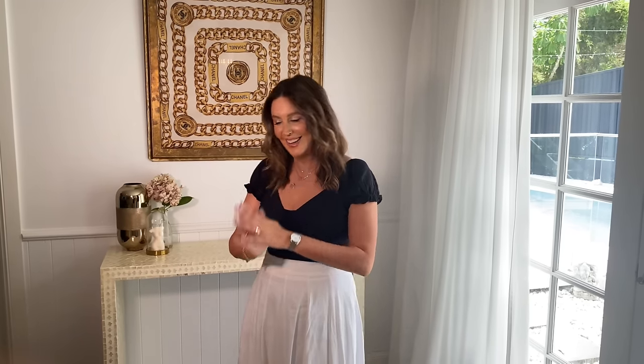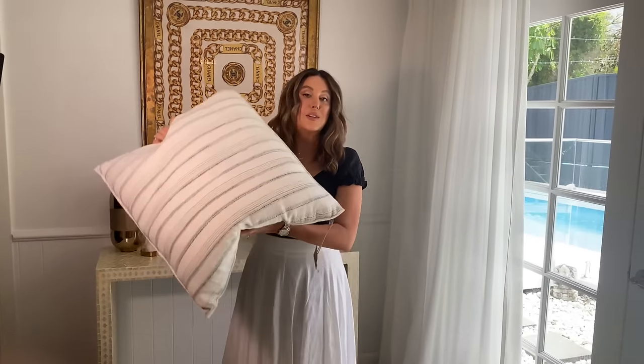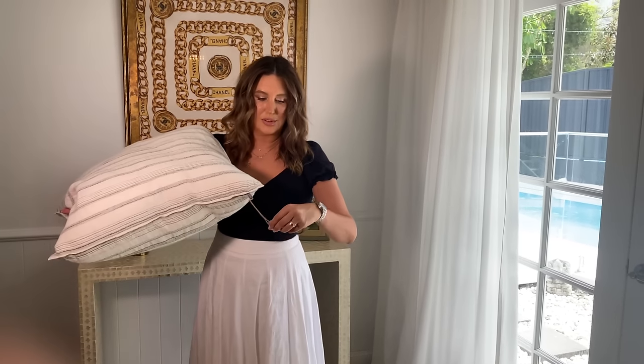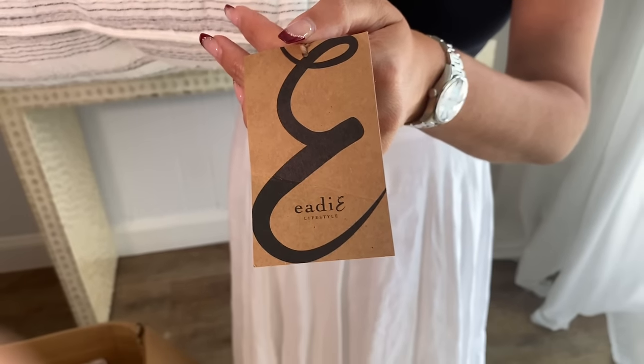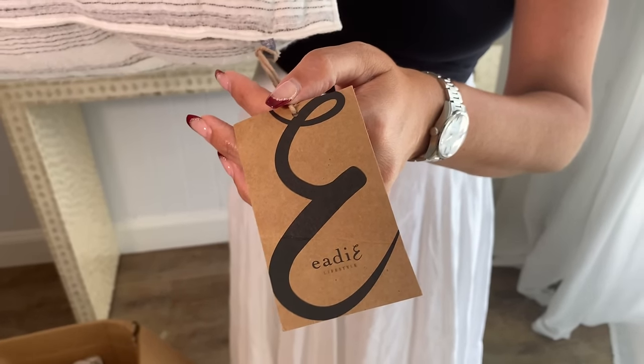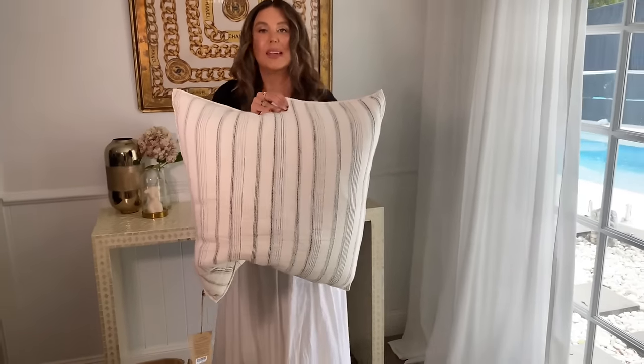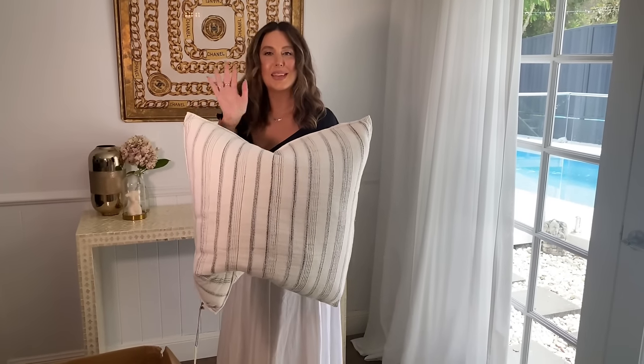So first up — the brand is called Ed Lifestyle. My daughter's filming for me today. Have a look at this cushion, it is so beautiful. The main thing is it's got a zipper which I love, and the gorgeous textures are just beautiful. Look how big it is as well — it's nearly European size, it's 60 by 60 centimetres. And they just sit up luxe and beautiful.